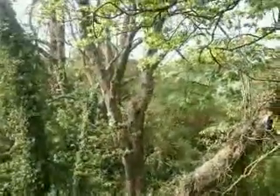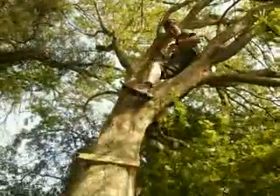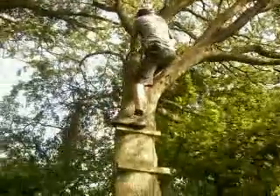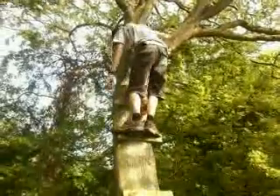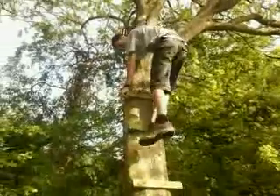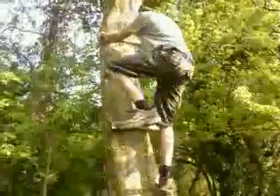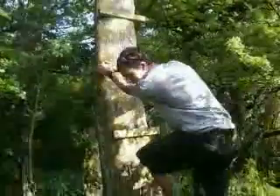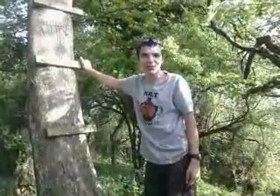I'll just pause it again and show you how I get down. This is how I get down — it's a bit scary, really. You have to be quite agile, or whatever it's called. I'm not very good at that — I'm not very good at words at all. I think we spaced the ladder bars a bit too far apart. But there you go. Hope you enjoyed it. Thank you for watching.